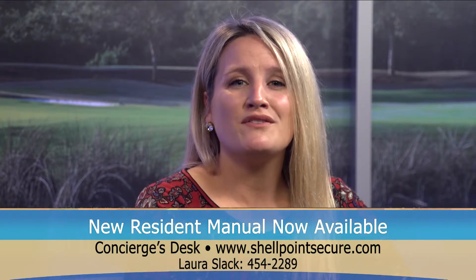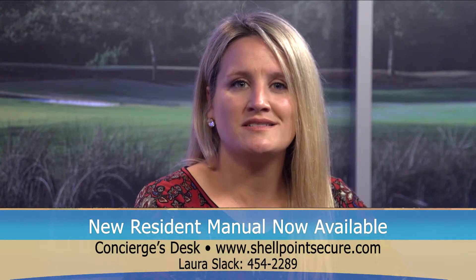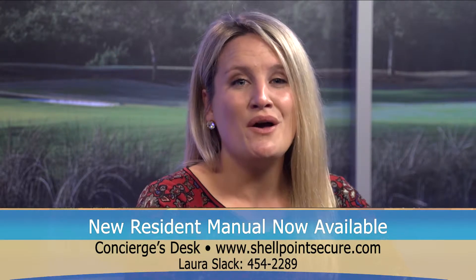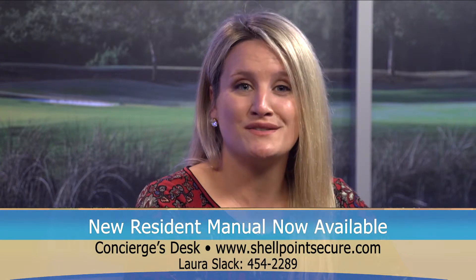A new copy of the Resident Manual is now available for pickup at any of the three concierge desks at the Island Commons, Woodland Commons, and Coastal Commons. Residents who have gone up north for the summer can pick up a copy of the manual upon their return this fall.